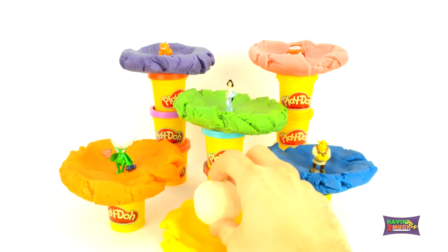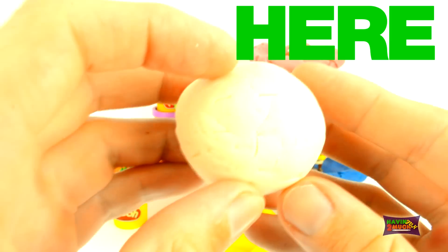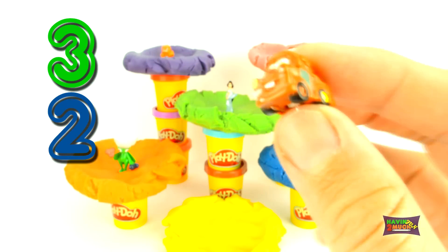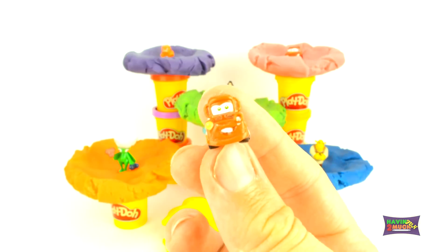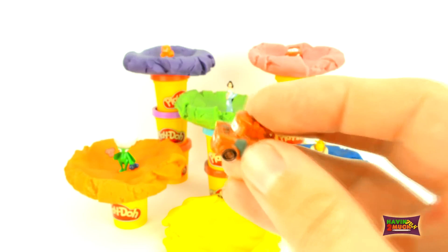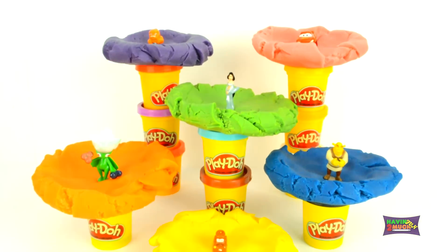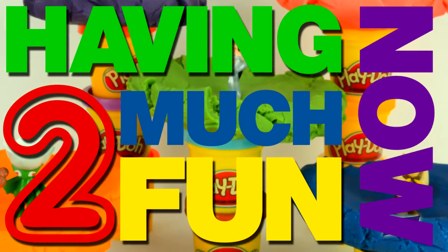Let's check out the yellow nest down low. Here comes the surprise. Three, two, one. It's Tomator from Disney Cars 2 as a squinky. Check out the close-ups. I'm having too much fun now.